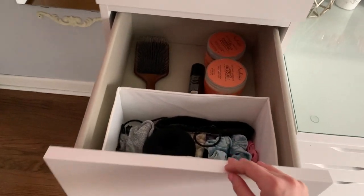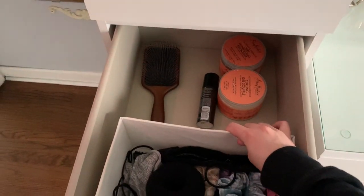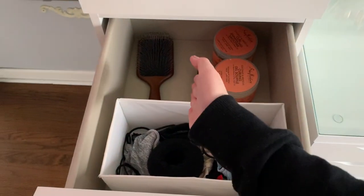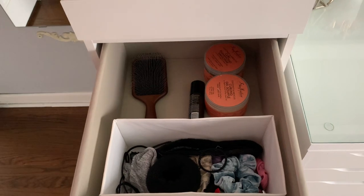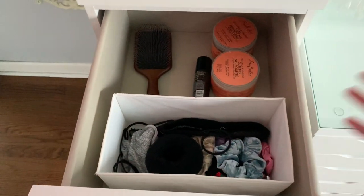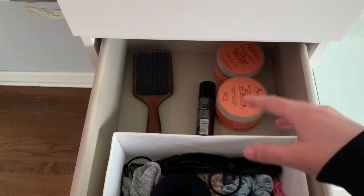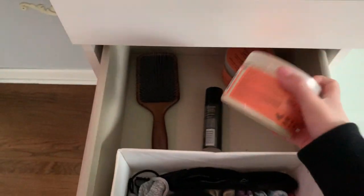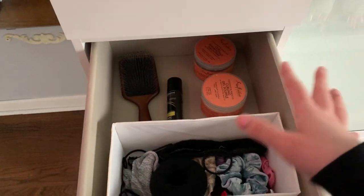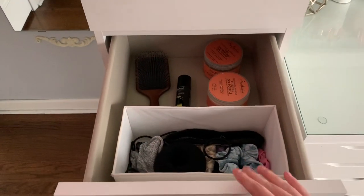The first large drawer has my hair products. The little bins you're going to be seeing are also from Ikea — they have squares, rectangles, a big square, and multiple different colors. They're great to organize your products in drawers. So this has all of my headbands, scrunchies, and hair ties. And then over here are my hair products like gels and stuff to scrunch your hair with. I also have some hairspray and my hairbrush — I got a new one and I love it because it's so freaking big.